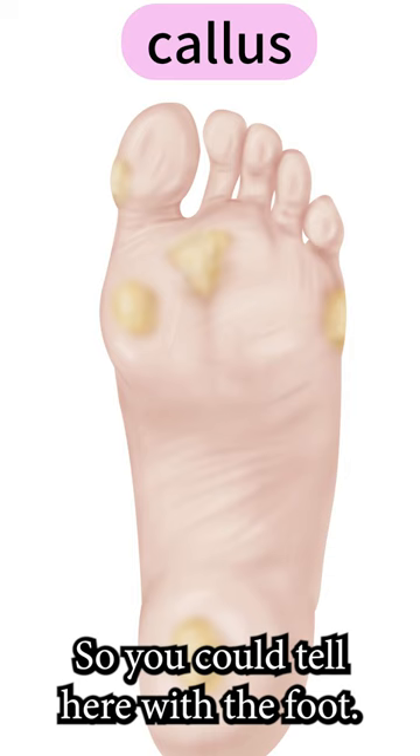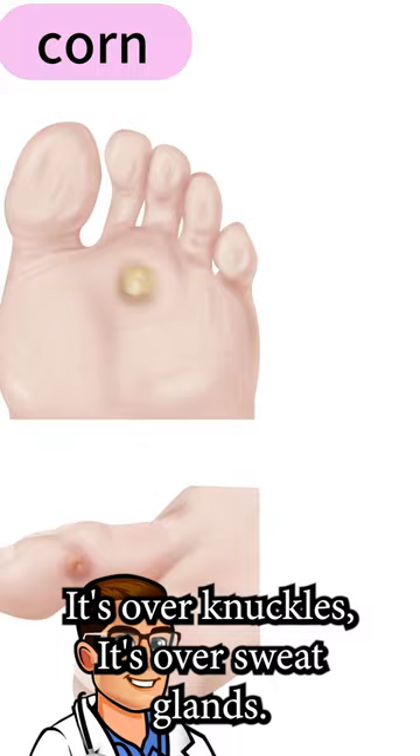So you can tell here with the foot: broad is callus, and then you have your corns. The corn is more pinpoint — it's over knuckles, it's over a sweat gland.